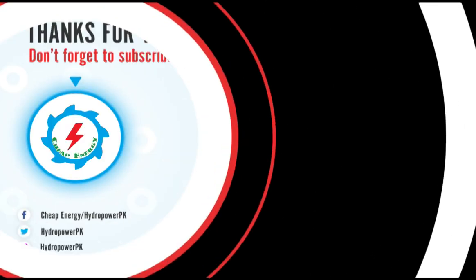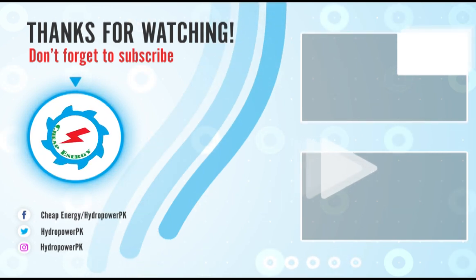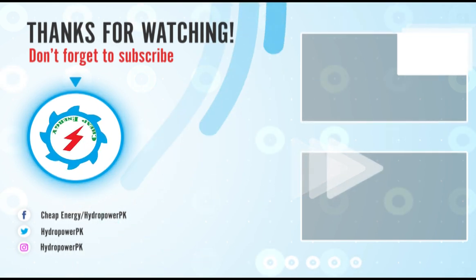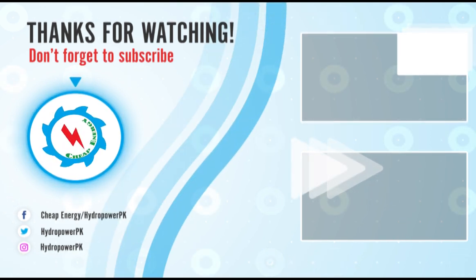Thanks for watching. Thumbs up if you like the video, and write your valuable suggestions in the comment section below. Don't forget to subscribe to our channel for more informative and exciting videos about energy projects. Share the video link if you find it valuable.